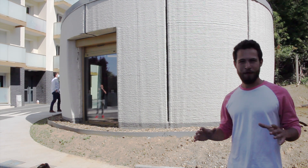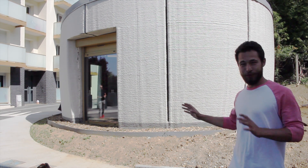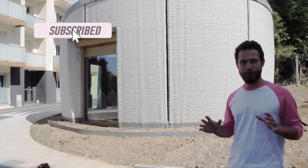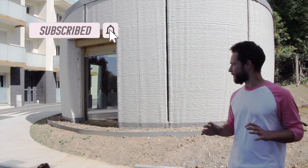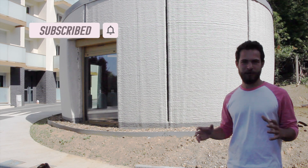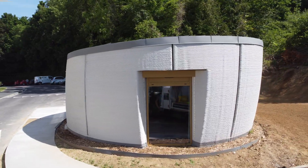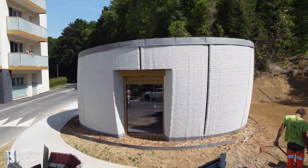I'm here in Le Havre, France at this 3D printed building by Seabay, and incredibly there's not a single crack on it that I've been able to see. Today we're going to take a tour through the inside with Seabay CEO Barry Hendrick, who you'll recognize from our previous podcast episode.